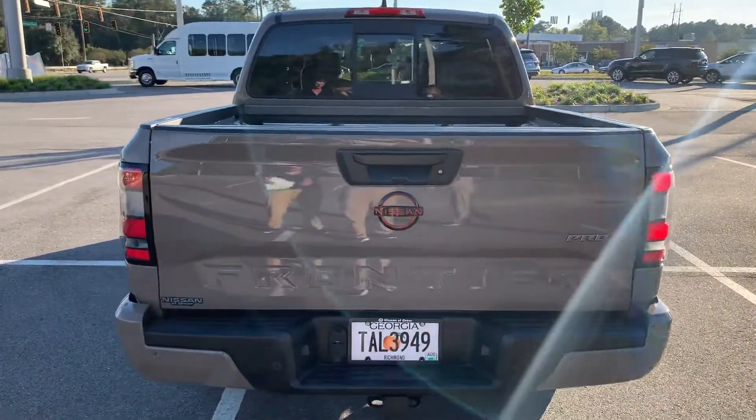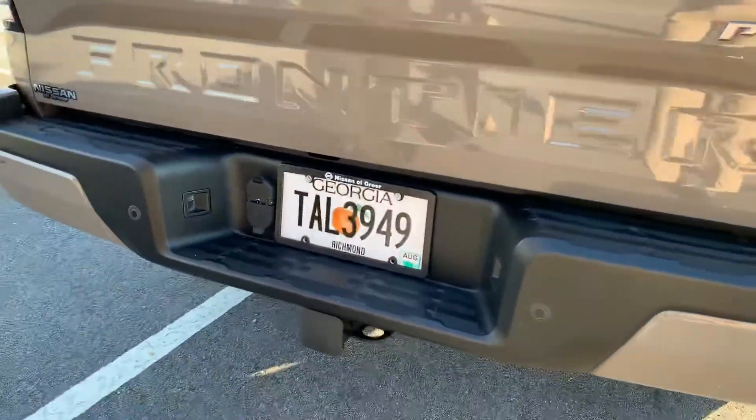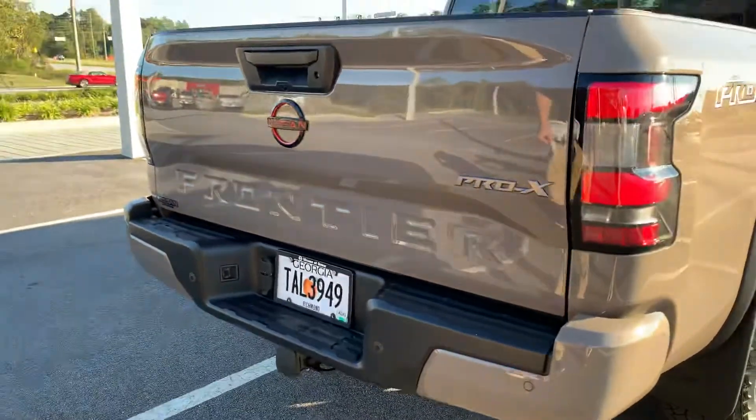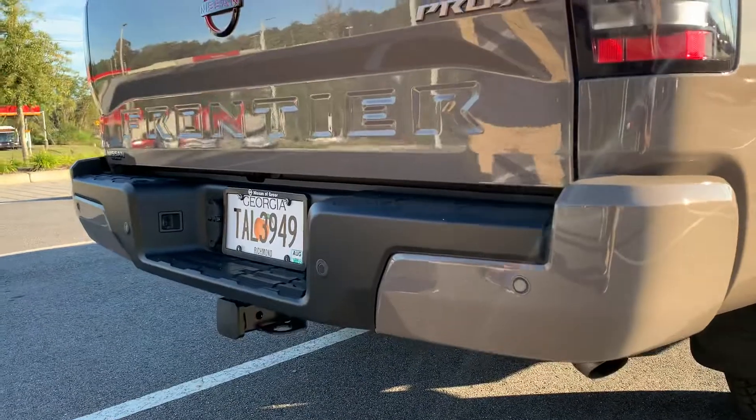Coming around to your rear, you see a tailgate cap right here on the back — a little bit more clean look. We don't tow with this Nissan Frontier; it's just too nice. And we've got our rear sensors going to beep at you as you get too close.